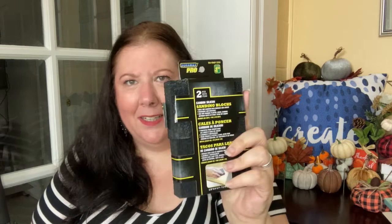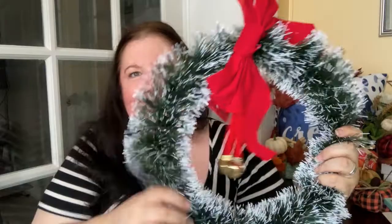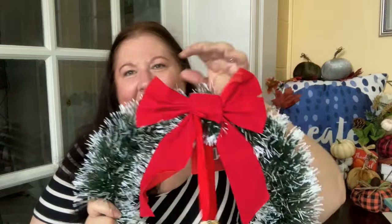I got some sanding blocks for DIYs — a dollar fifty for two sanding blocks. Then I just saw this and fell in love with it. I plan to put it right here behind me for Christmas — it was two dollars and it's just so cute. I don't plan to do anything with it; I just think it'll be a nice little festive backdrop for when I do my videos. I love the bells.